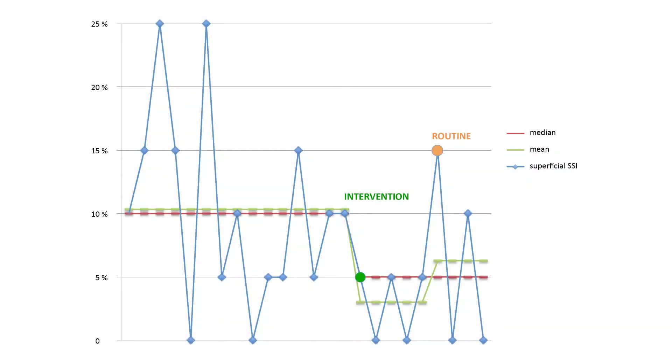This last part shows how our superficial SSI have changed. Pre-intervention, we had 10%. Post-intervention, the figure is 3%. The deep infections haven't changed. So, along with spreading the good work to other wards, this will be our next goal.